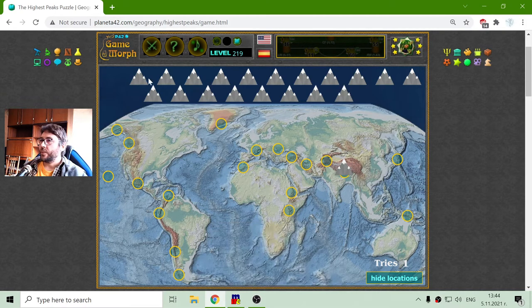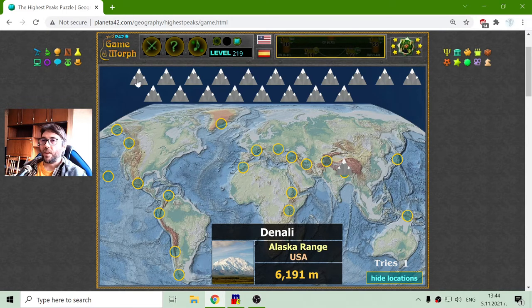I'll take them from left to right. This is the peak Denali — it is in the Alaska Range in the USA. From the previous games where I was sorting the mountain ranges, I know a little about them. Its height is 6,191 meters.